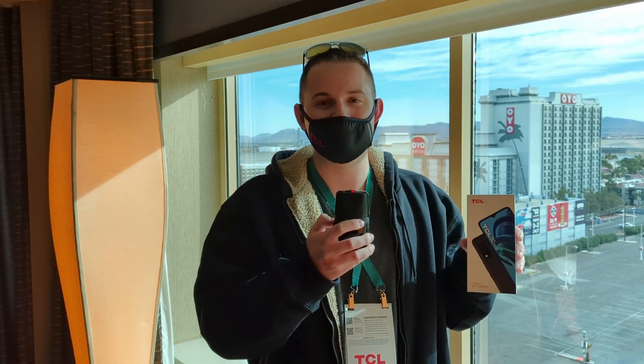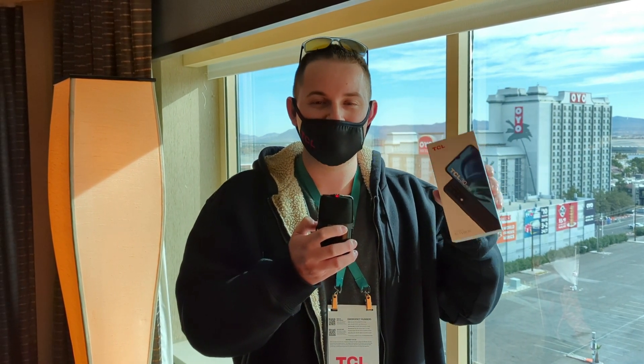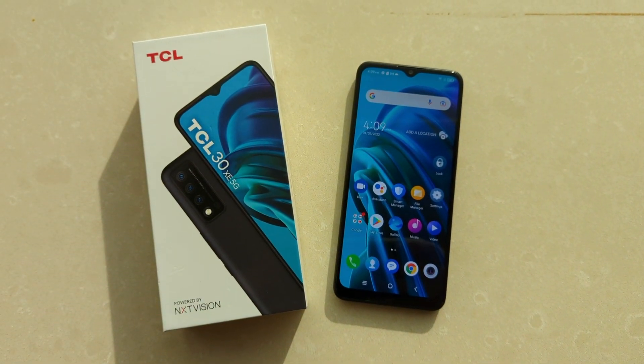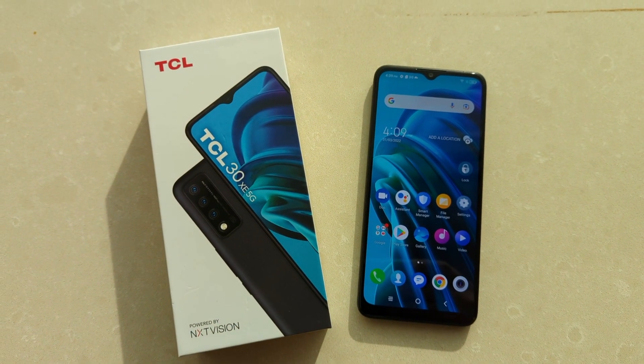This device is going to be one step above the TCL 20 XE, which is an LTE-only phone, so it's nice to see that this one is bringing 5G to the table while still being a solid budget offering. This device is going to be offered at T-Mobile and Metro by T-Mobile, which is really awesome.